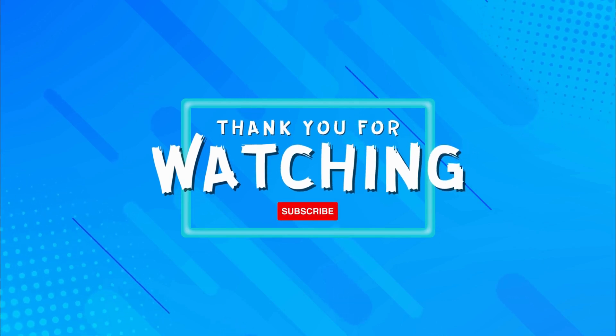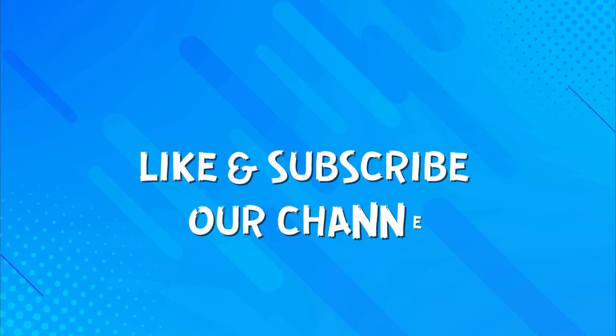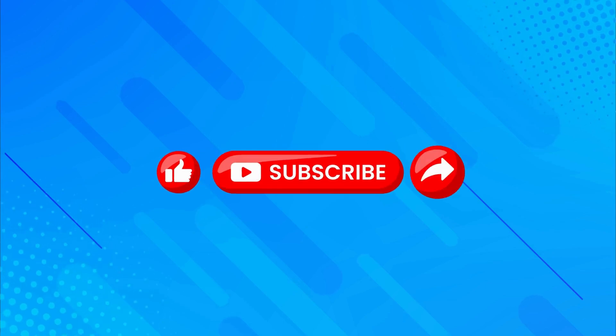Hope you got most of them right. Make sure you like and subscribe to our channel for more such videos. See you in the next video.